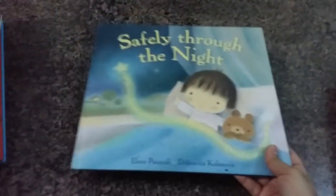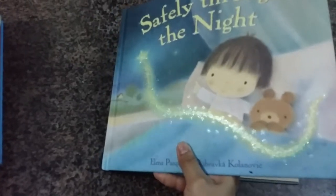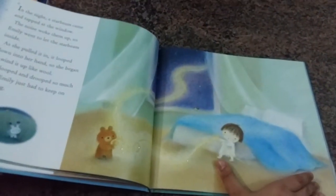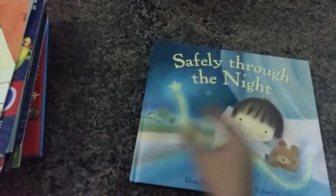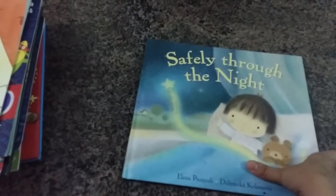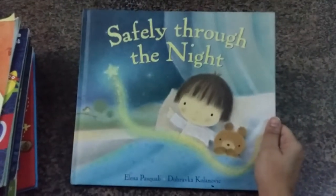Then I got 'Safely Through the Night,' which has sparkly glitter on all the pages. Although the story follows a girl character, I still thought it might be a good story to read to my son — I could just swap in his name and he'd be happy listening. It's a beautiful story about an angel who watches over a girl while she sleeps at night.